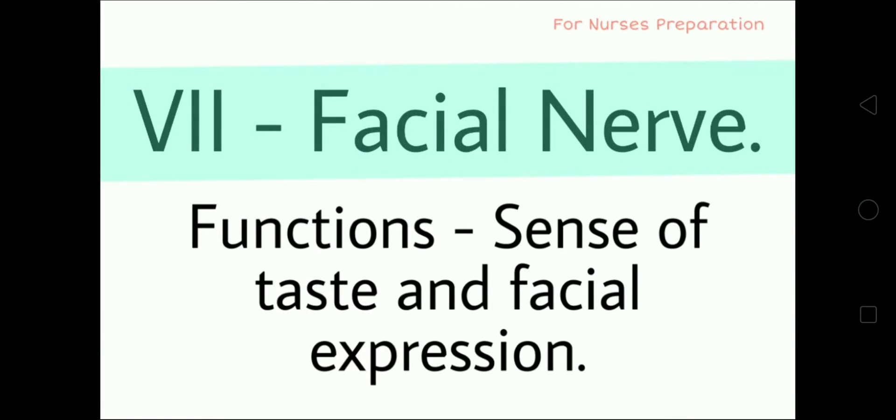The 7th cranial nerve is the Facial nerve. Its functions include the sense of taste and facial expression.